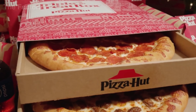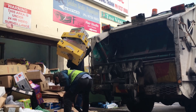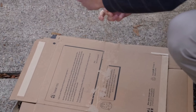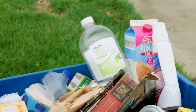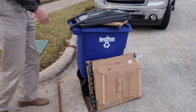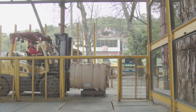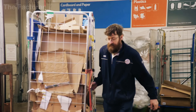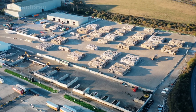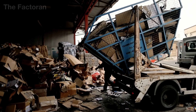Each cardboard box, once it has finished its job of protecting goods, begins a new journey — the journey back to the recycling plant. At the household level, boxes are usually flattened, tied into bundles, and set aside for collection. In supermarkets, shops, or warehouses where the volume is much larger, cartons are compressed by hydraulic balers into neat square bales that are easier to stack and transport. Every day, thousands of these bundles leave their points of origin and head toward processing centers. When trucks loaded with cardboard arrive at the plant gates, the collection phase ends and the inspection stage begins.